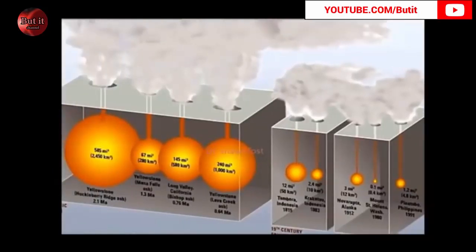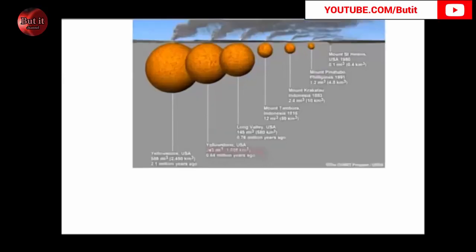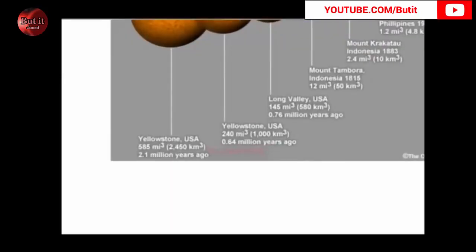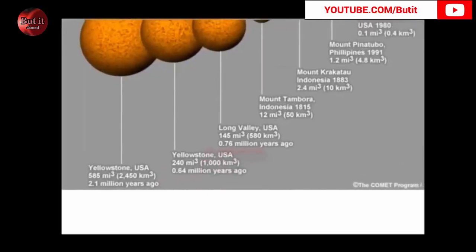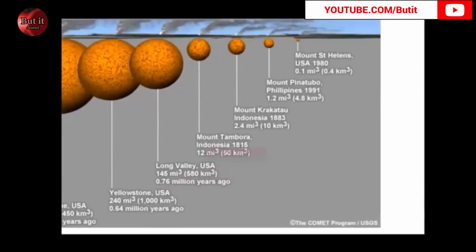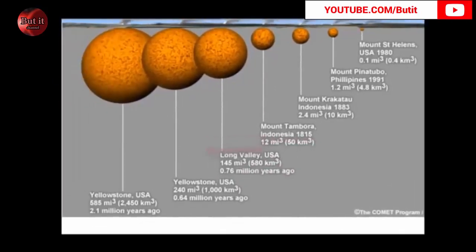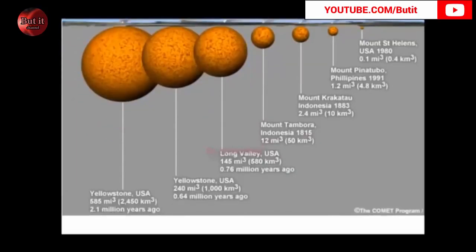We haven't really seen obliteration like the ancients did. Here's another one — this is the volume of erupted volcanic ash. You can look at Yellowstone here: 585 cubic miles, 2.1 million years ago. Long Valley. Mount St. Helens: 0.1. That's 0.1 versus 585. To put that in comparison — Mount St. Helens versus Yellowstone.